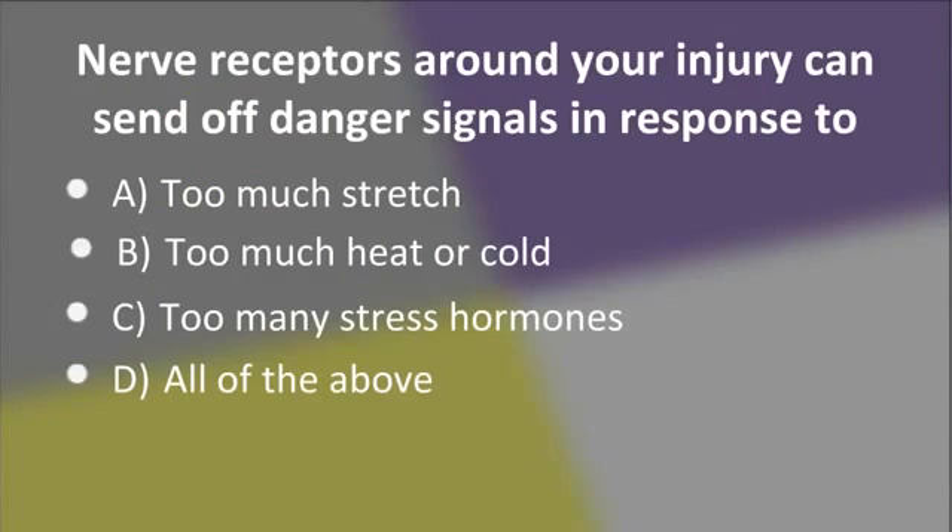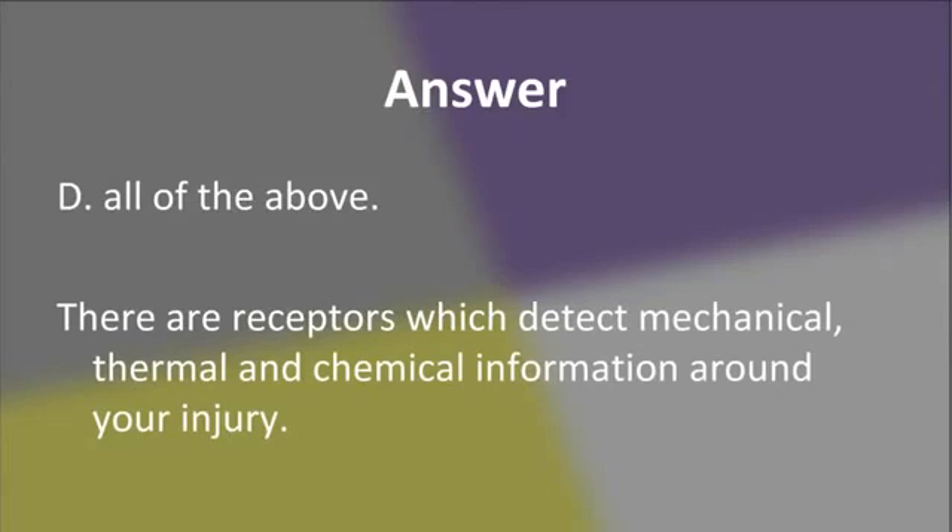Nerve receptors around your injury can send off danger signals in response to: A. Too much stretch. B. Too much heat or cold. C. Too much stress hormones. Or D. All of the above. The answer is D, all of the above. There are receptors which detect mechanical, thermal, and chemical information around your injury. A change in any of these things is capable of setting off a danger signal.